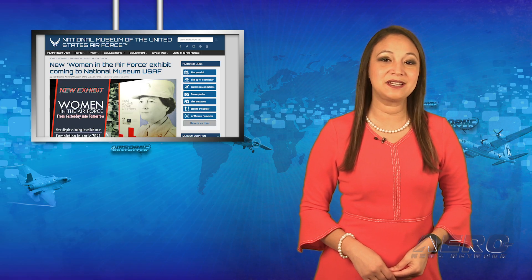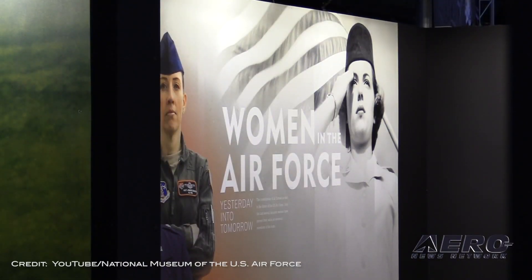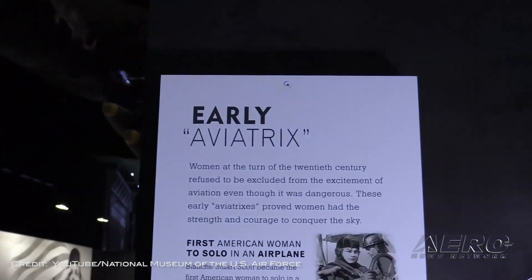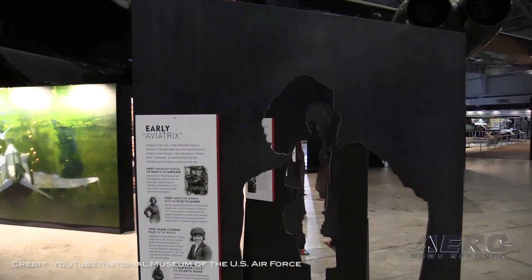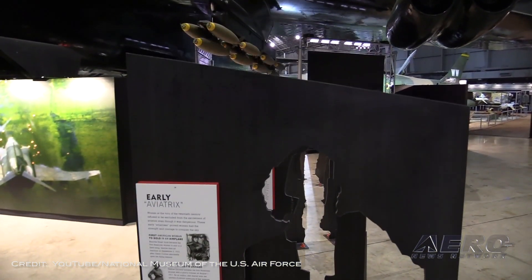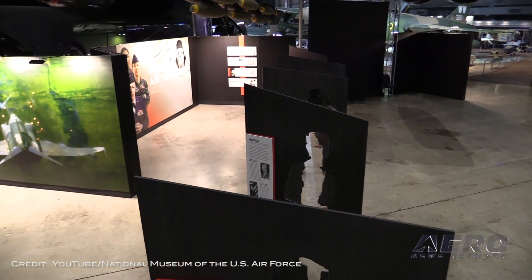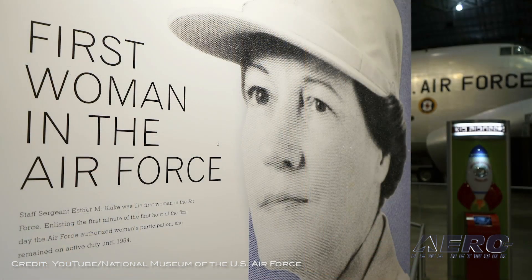A Women in Air Force exhibit is coming to a national museum. As the 100th anniversary of the 19th Amendment, which gave women voting rights, is being commemorated this year, the National Museum of the U.S. Air Force is honoring women with a new exhibit titled Women in the Air Force: From Yesterday into Tomorrow, which highlights achievements in their civilian and military careers, with an emphasis on the U.S. Air Force and its predecessors.